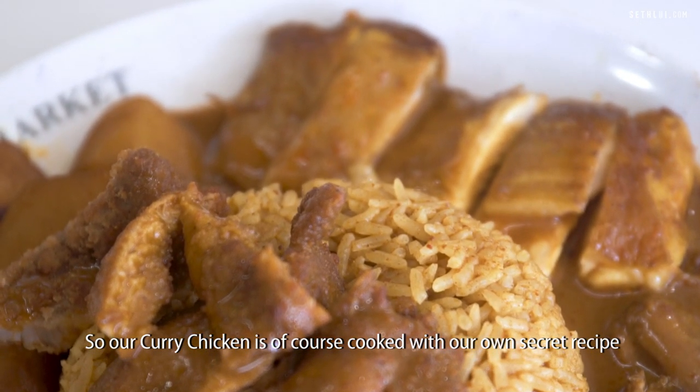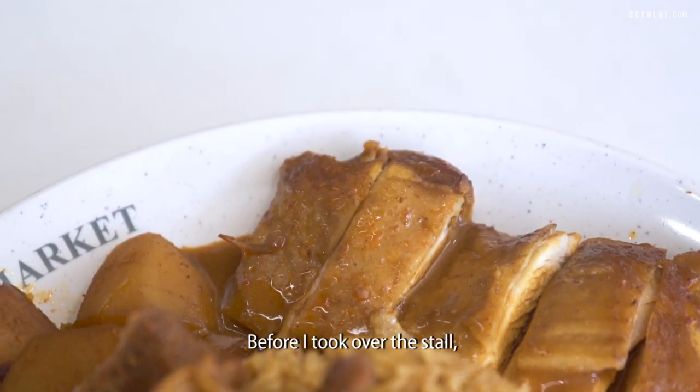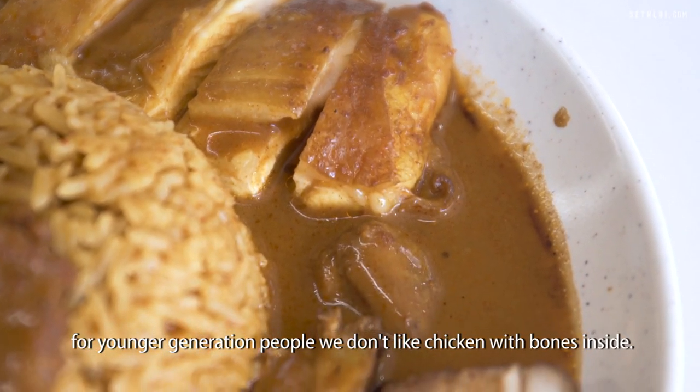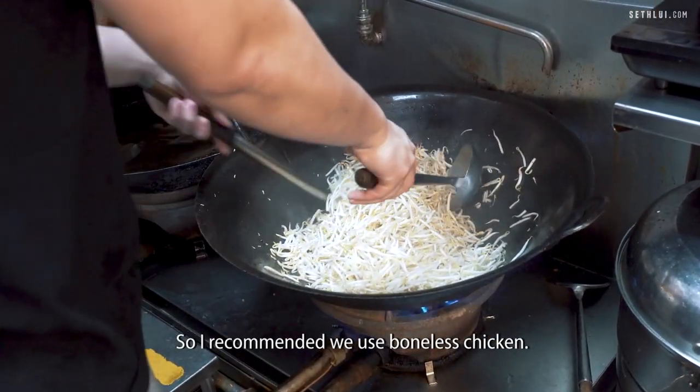Our curry chicken is cooked with our own secret recipe of the Hong Sen curry rice store. Before I took over the store, we used normal chicken. When I came into the business, I thought that for the younger generation, we don't like chicken with bones inside. So I recommended that we use boneless chicken.